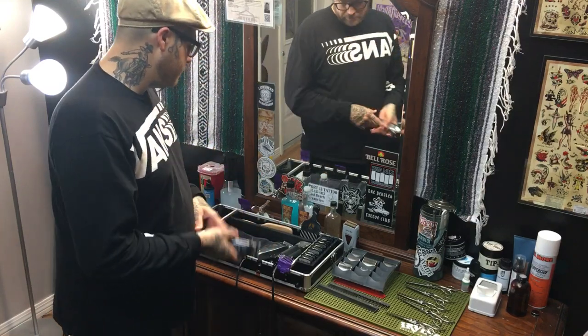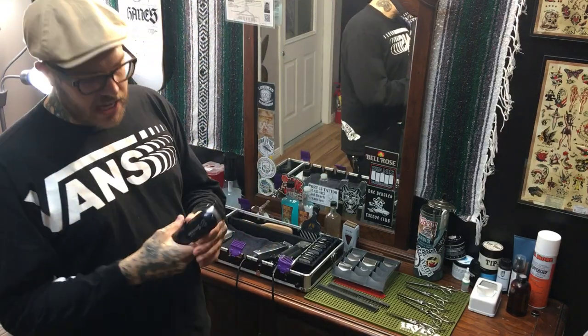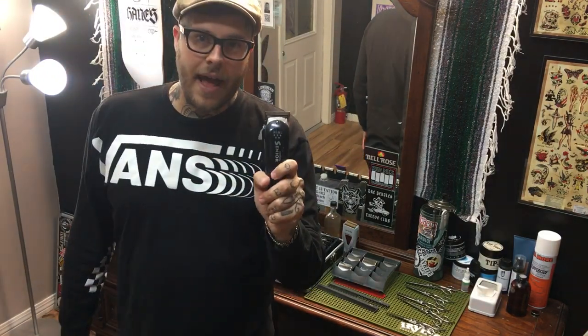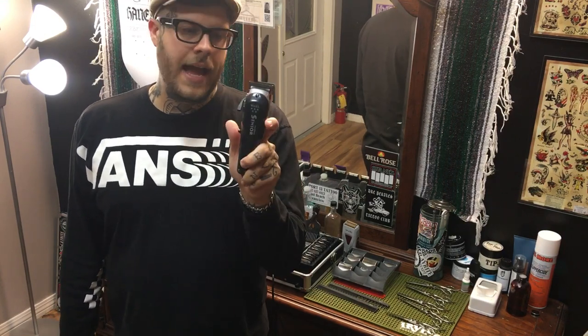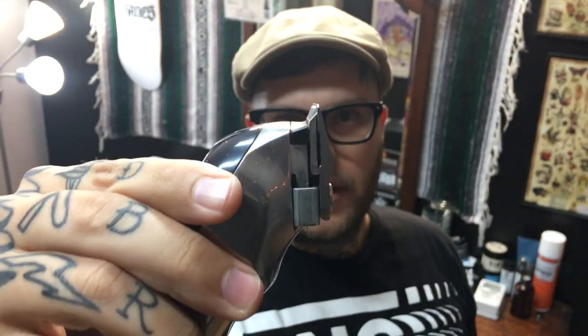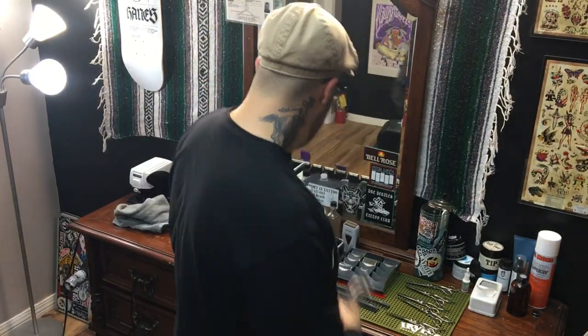I do have a cordless clipper — the Wahl Senior. I use these solely for one purpose: to knock out a skin or bald line right before I get into my foil shaver. You make your bald line with this. The reason being, this has a fade surgical blade, so it is flat. That causes everything to be surgically close, so when you're taking out a bald line, that is the blade you would want.